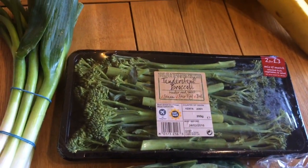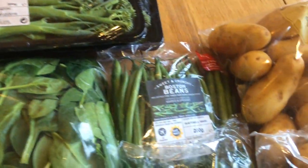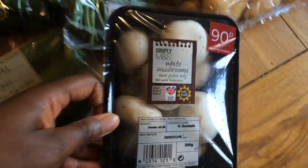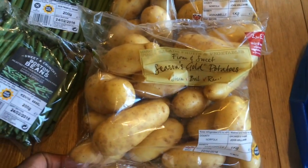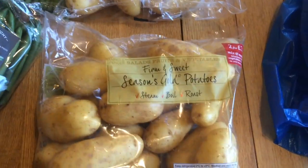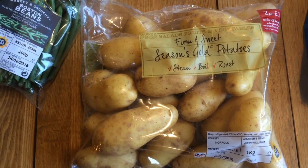And two packets of tender stem broccoli. They had a lot of special offers on their fruit and vegetables so I got a good deal on pretty much all of them. I also got some green beans - these are nice and fine, just the way I like them. And some white mushrooms. Then I got these delicious seasons gold potatoes.